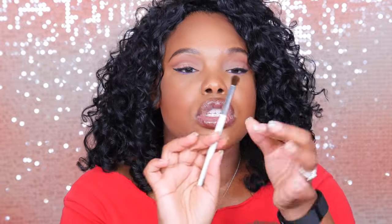Another ELF brush — this here is the ELF blending brush, also a dollar. I feel like it works amazingly well for blending out any transition shades and crease shades. It's so, so good. You guys definitely need to get this one in your arsenal. I think I got mine from Walmart. The ELF blending brush is a major, major key.